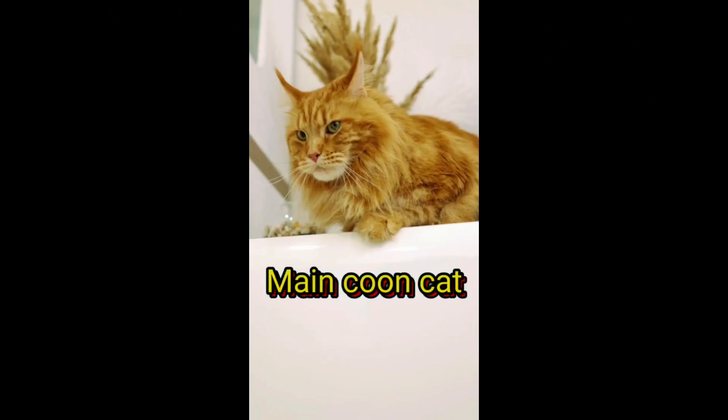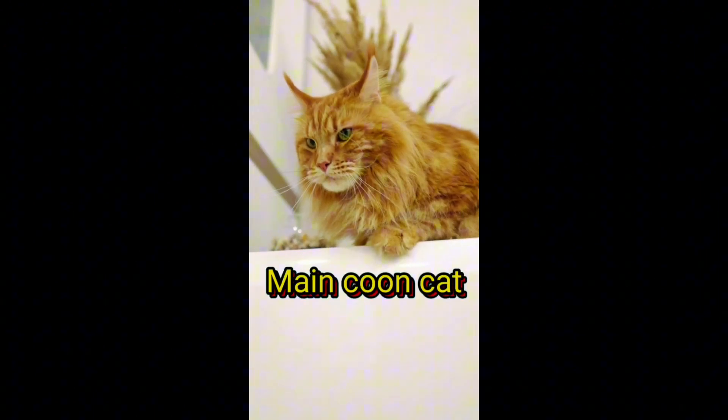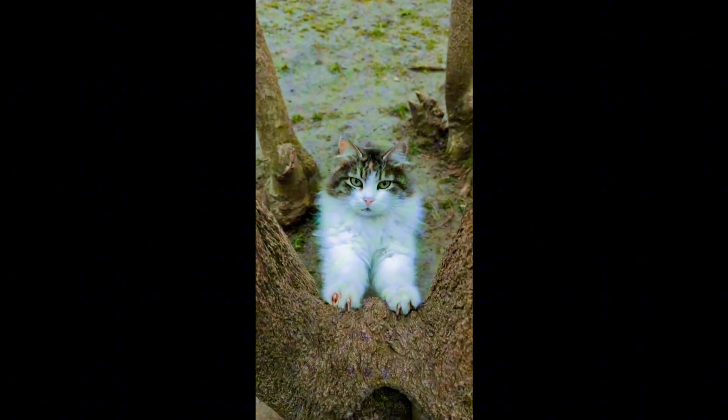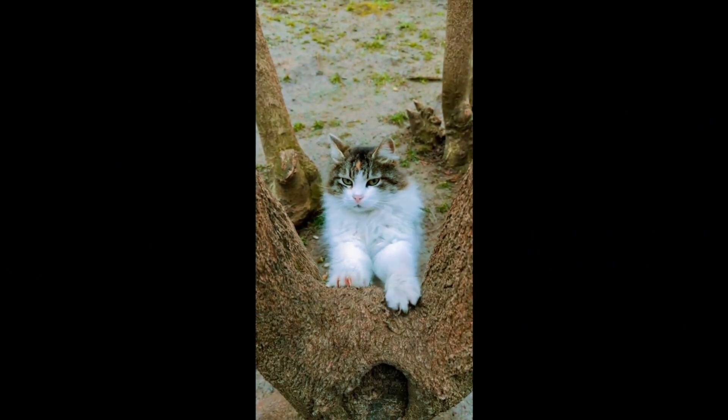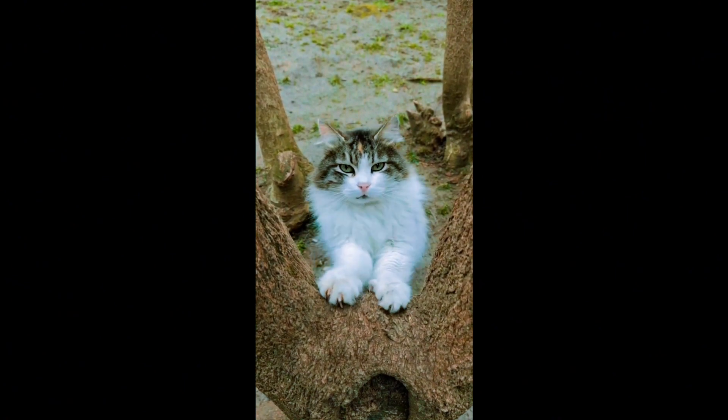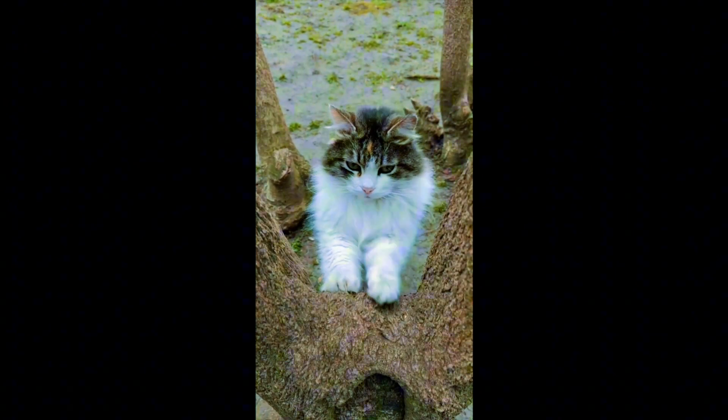Moving on to the Maine Coon. This breed is considered one of the largest domesticated cat breeds. The Maine Coon's tufted ears, bushy tail, and friendly nature make it a sight to behold. Majestic yet charming, these cats are a delightful addition to any home.